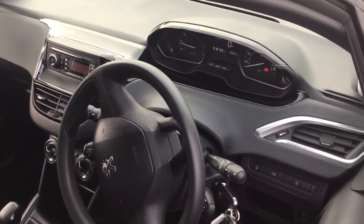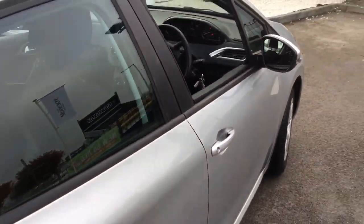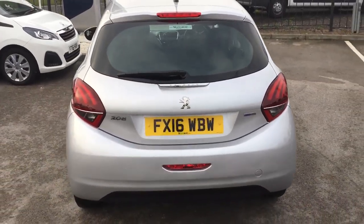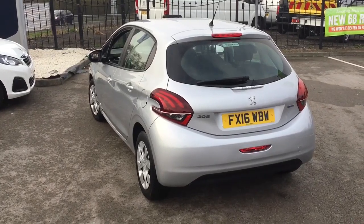The car has currently done 18,000 miles. It's ideal for a first-time car or if you're wanting low tax, insurance and running costs.